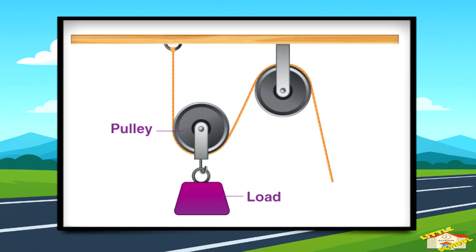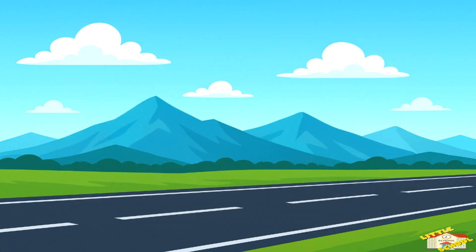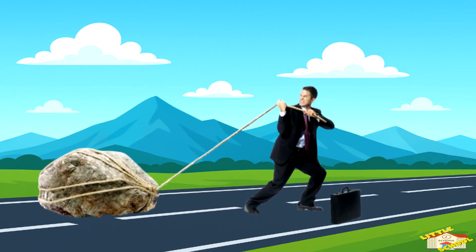A pulley is a wheel with a rope, or sometimes a chain, that goes around it. You use it to lift or move heavy things more easily. If you tie a rope over a pulley and pull down, the object on the other side goes up. That's much easier than pulling something straight up with your own strength.